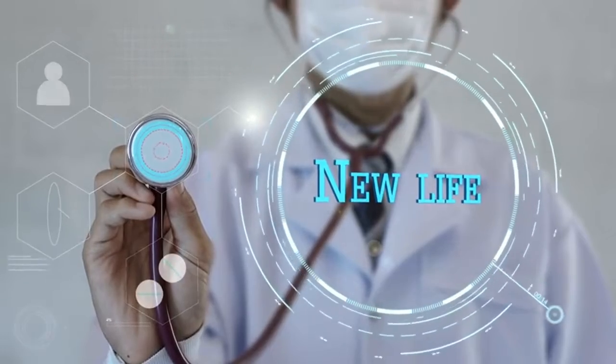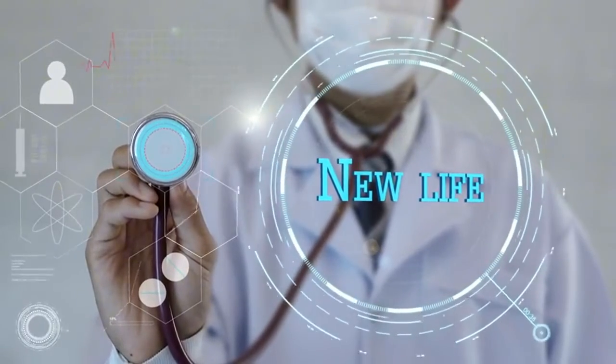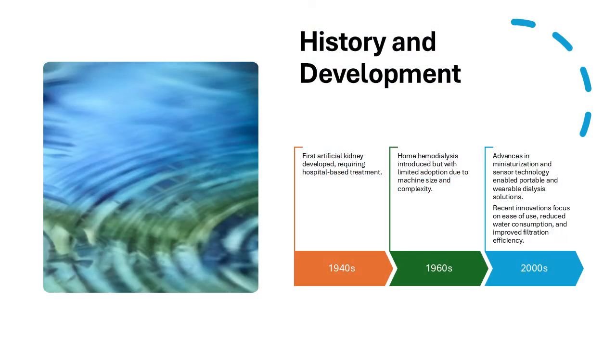This growth is driven by advancements in medical technology, increased demand for home-based care, and the rising prevalence of kidney disease. Dialysis technology has evolved significantly since its early beginnings. In 1943, Dr. Willem Kolf developed the first artificial kidney using cellophane tubing and rotating drums.